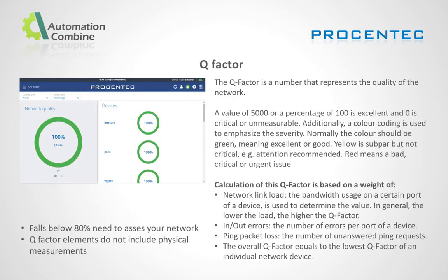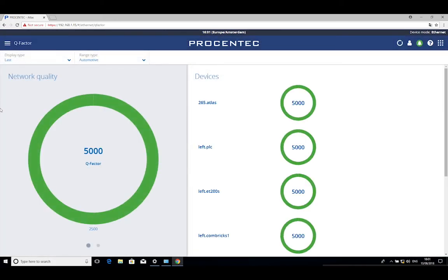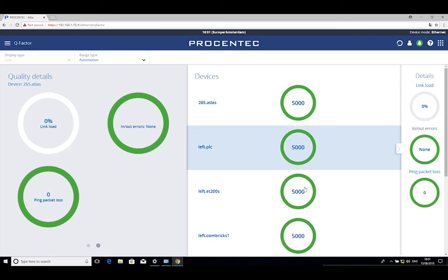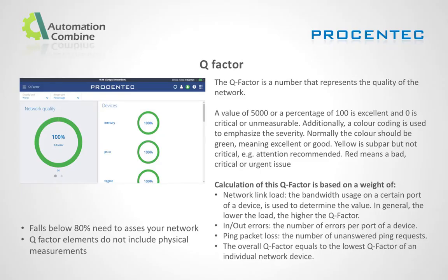Quality factor for Profinet: The Q factor is a number that represents the quality of the network. A Q factor value of 5,000 means the network is healthy, and zero means critical or unmeasurable. The Q factor is based on the weight of network link load, bandwidth usage on a certain port of a device — generally lower the load, higher the Q factor — number of errors per port of a device, and number of unanswered ping requests.